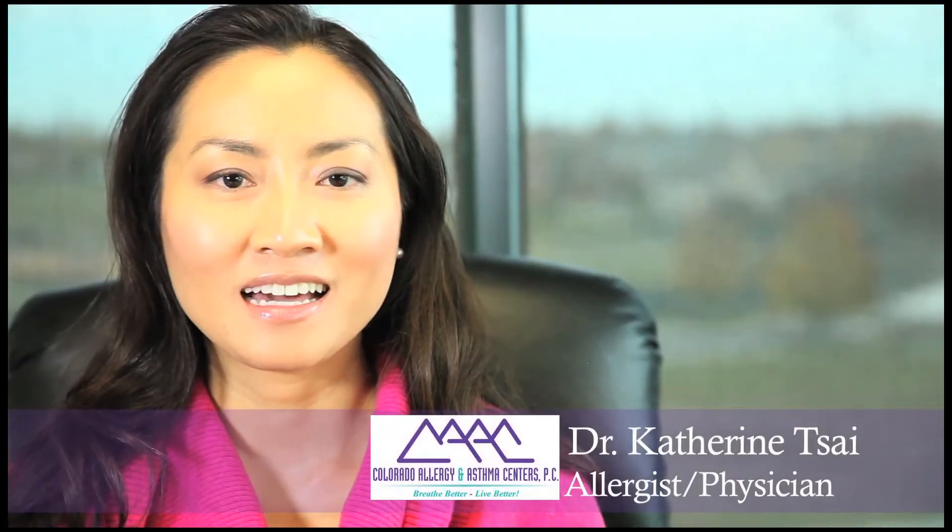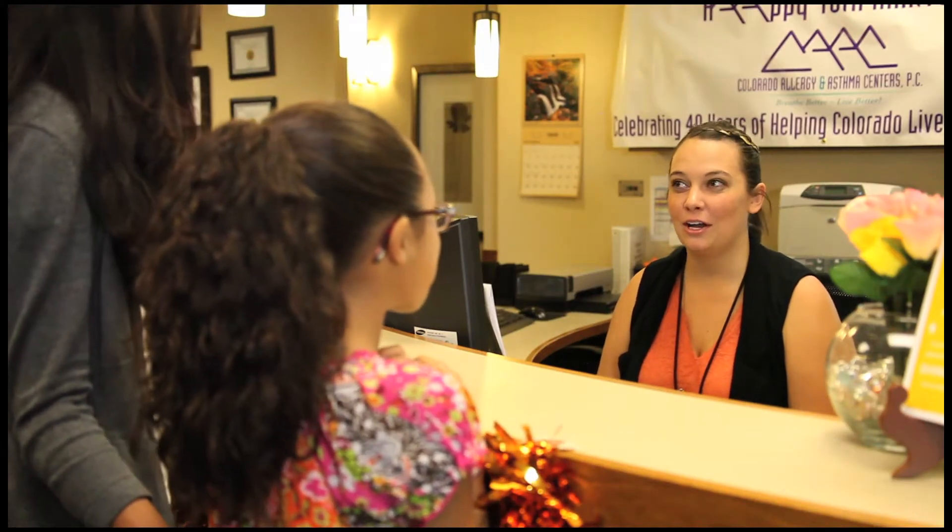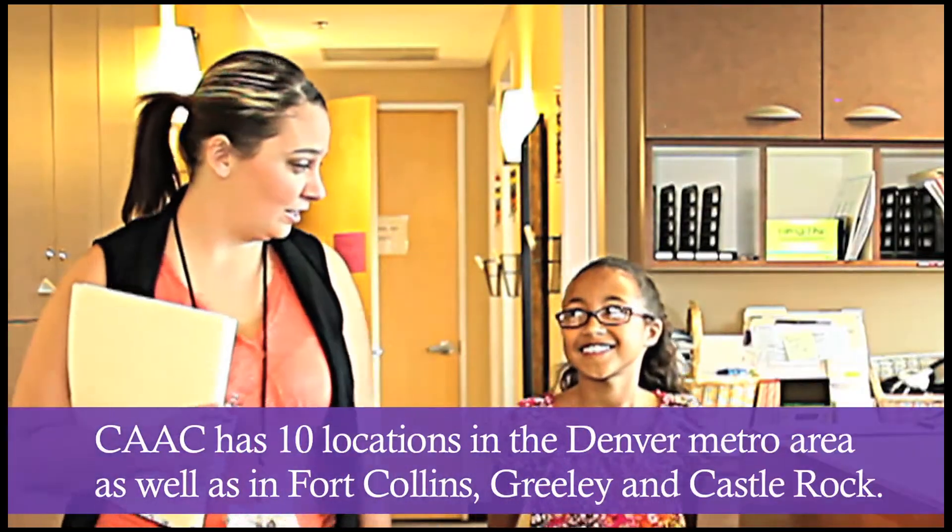Hi, I'm Katherine Tsai, allergist physician here at Cotter Allergy and Asthma Centers in the Broomfield location. Here at Cotter Allergy and Asthma Centers, we ensure that you have the highest level of care while being completely comfortable here at our offices.